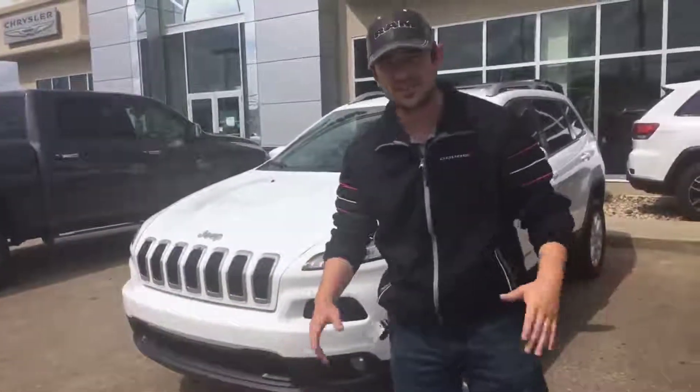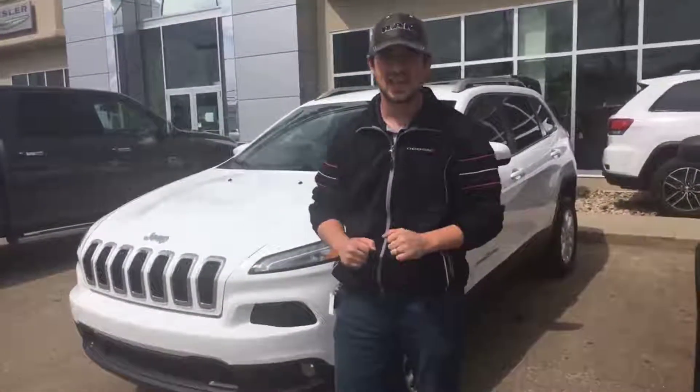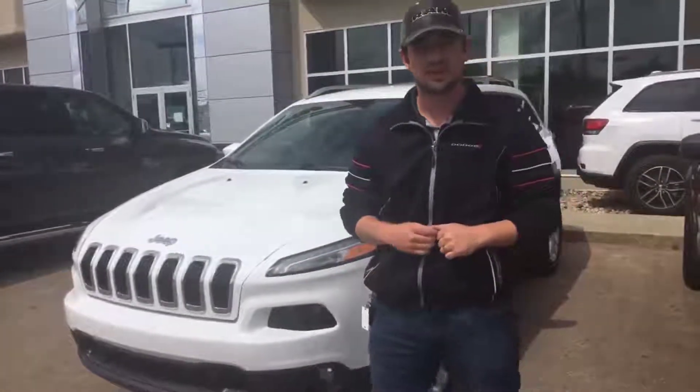Hey guys, it's Jeff here from Redwater Dodge, coming to you today to show you one of our newest trade-ins. It is a bright white 2014 Jeep Cherokee North.